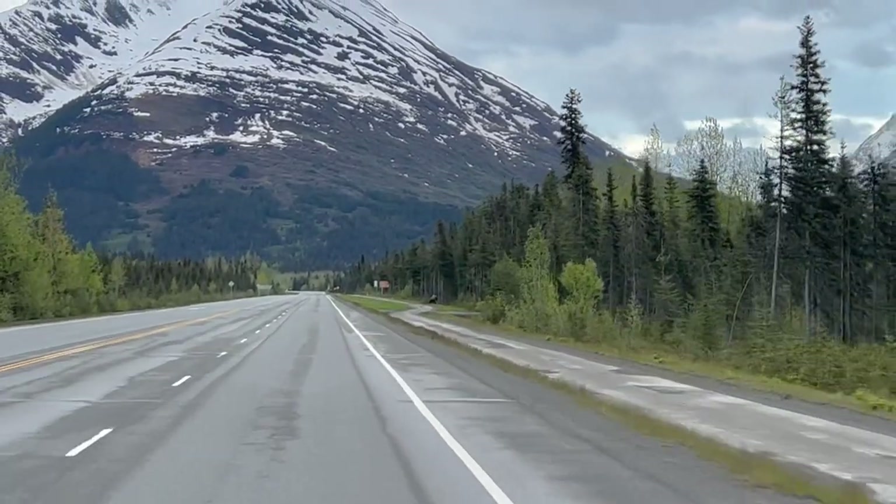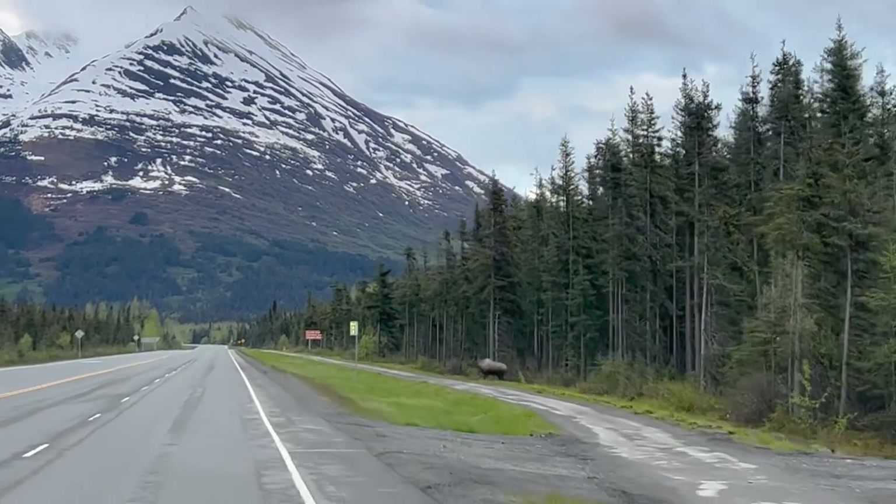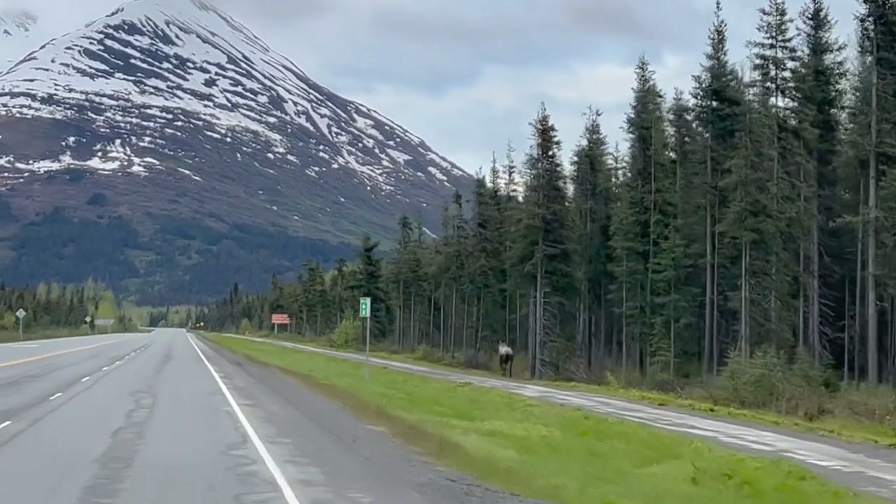There's a moose on the side of the highway. So gorgeous. What's up buddy?